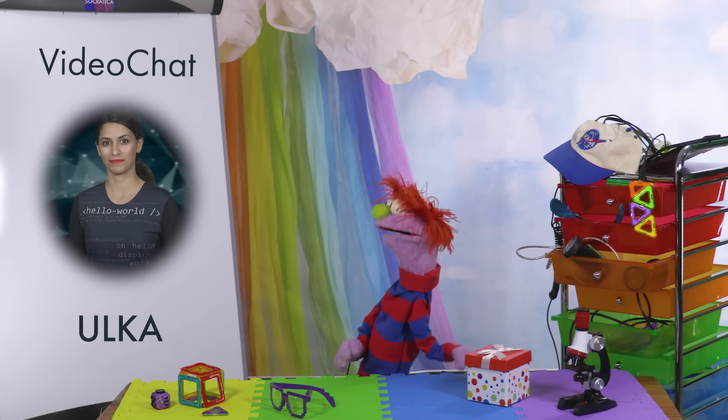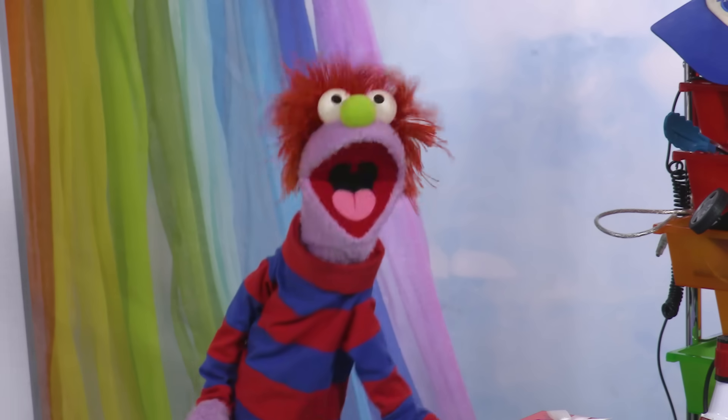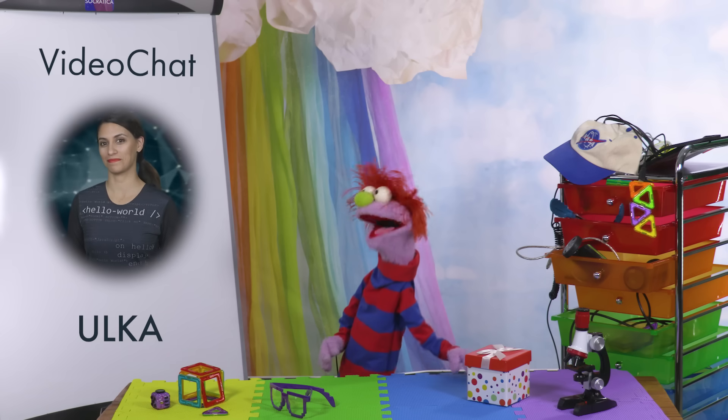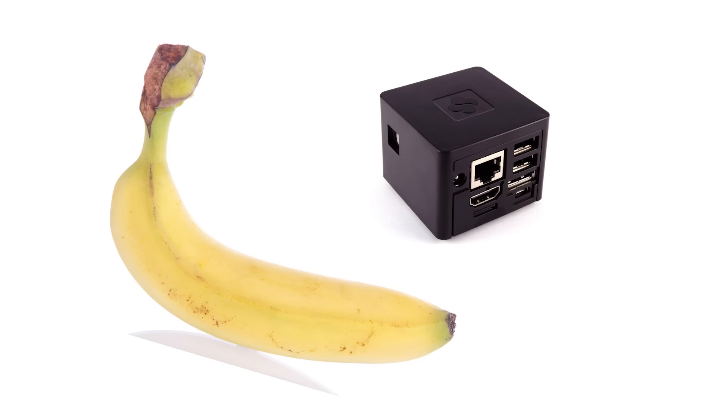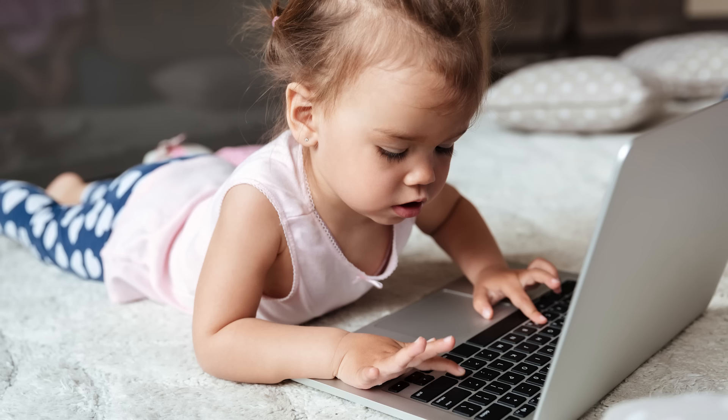Uka, you work with computers, right? Can you tell us how computers work? What is a computer, anyway? Well, there are all kinds of computers. Some of them are very large, and some are very small. You're probably talking about a personal computer, the kind you have at home. This could be a desktop computer, or a laptop, or a tablet.